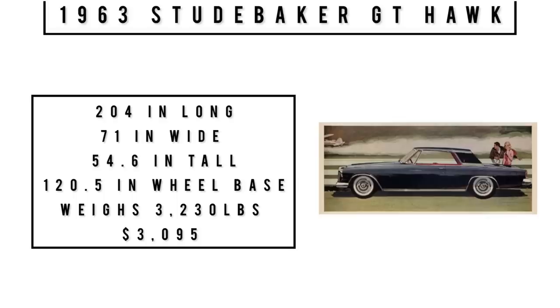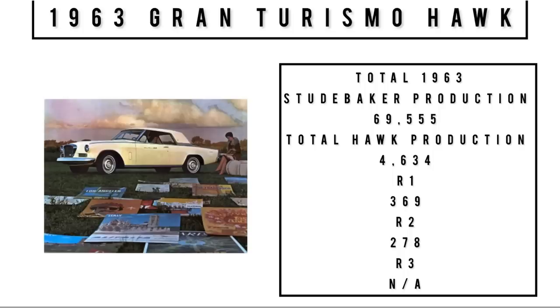Let's talk specs. 204 inches long, 71 inches wide, 54.6 inches tall. It rides a wheelbase of 120.5 inches, weighs 3,230 pounds, and was priced at $3,095 — equivalent to about $29,970 in 2022. Total Studebaker production across all lines was 64,555, of which 4,634 were GT Hawks.